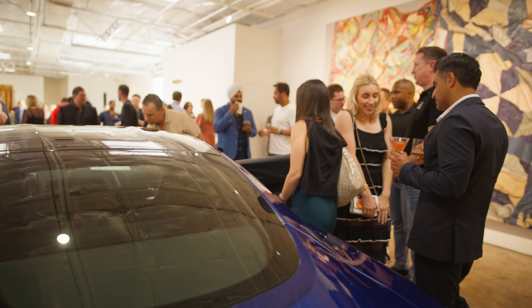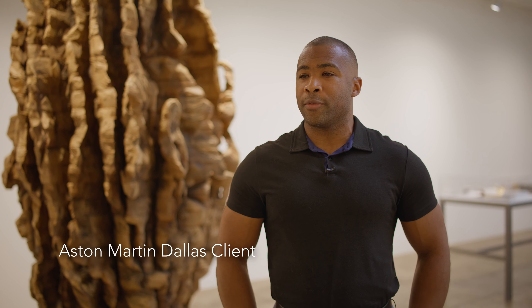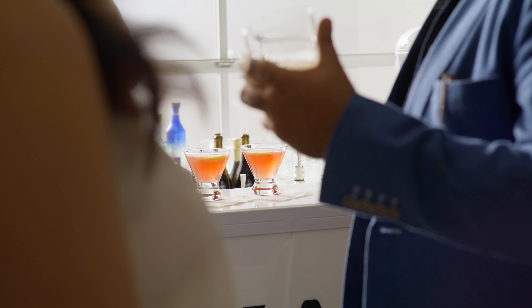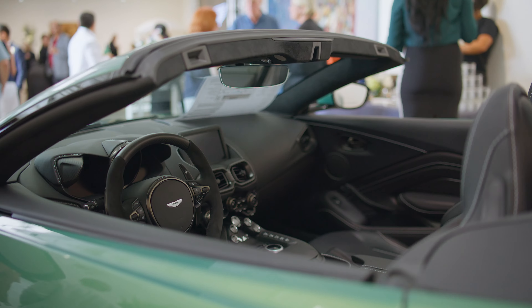My favorite part about the new V8 Vantage is the overall design. It's got a more muscular stance — it's an overall beautiful car. It takes a lot of design from the last V12 Vantage and rolls it into a cohesive package. What makes the new Vantage stand out is the interior really matches the high-end sophistication of what the brand should be.